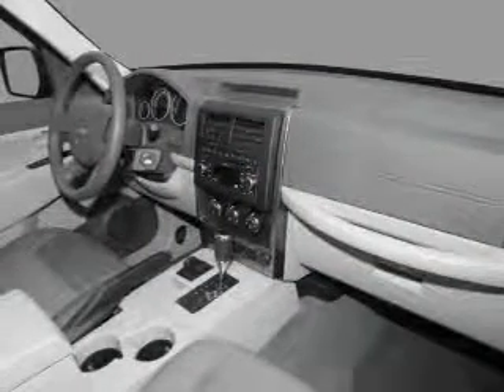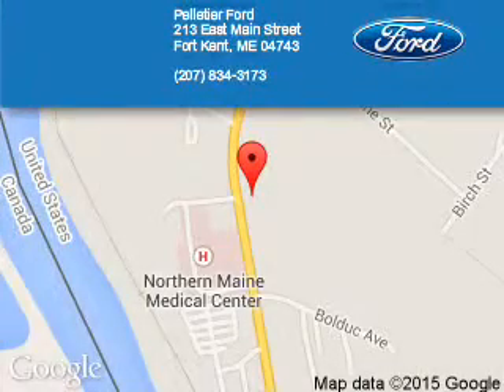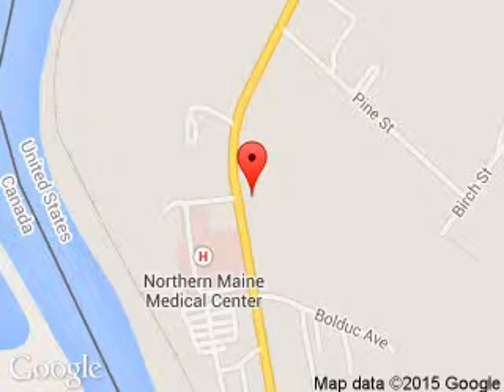Let us put you in the driver's seat today. Call or click to contact us. Pelletier Ford is dedicated to doing everything possible to ensure that the experience you have selecting your next vehicle is a pleasant one.